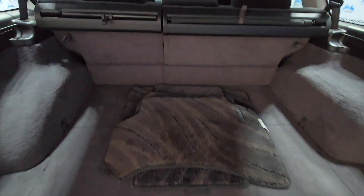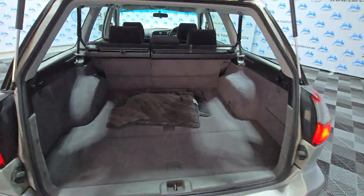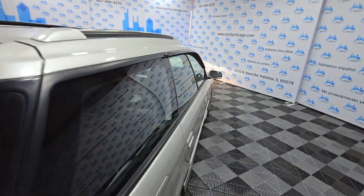Look at this — this is a '99 car, barely touched. Again, in very, very good condition. I'm going to show you the engine.